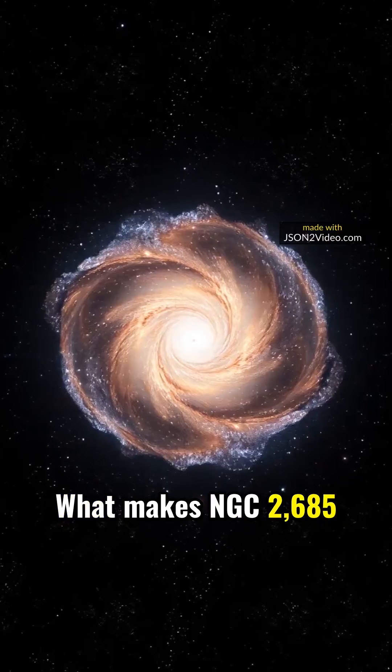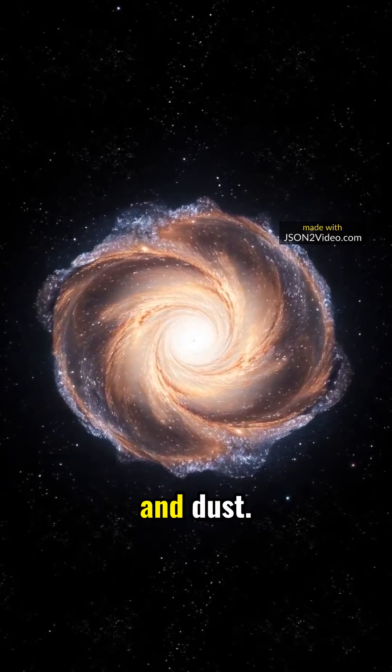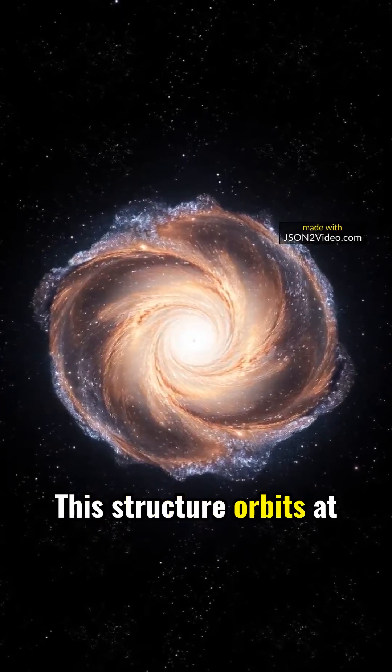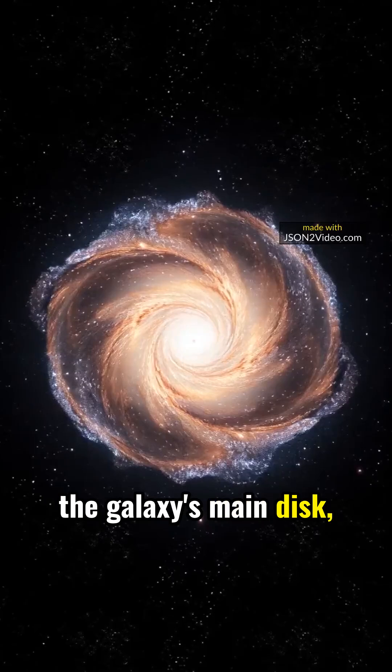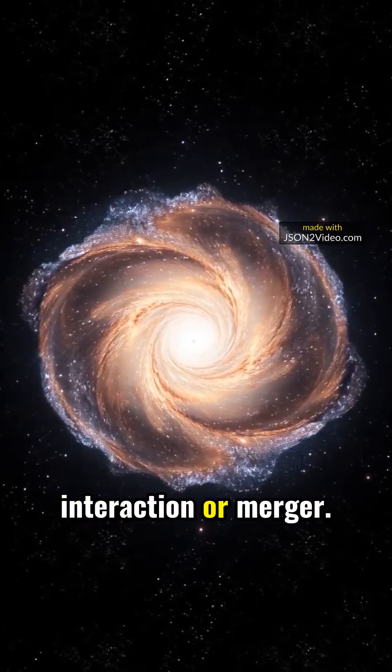What makes NGC 2685 truly exceptional is its polar ring of stars, gas, and dust. This structure orbits at a right angle to the galaxy's main disk, hinting at a historical cosmic dance — possibly a past galactic interaction or merger.